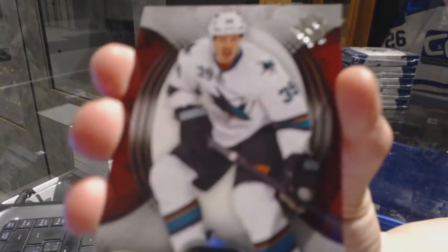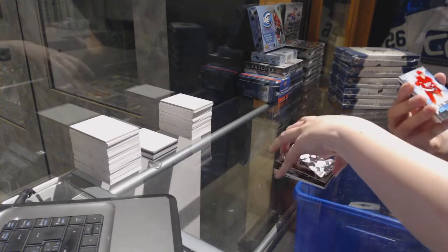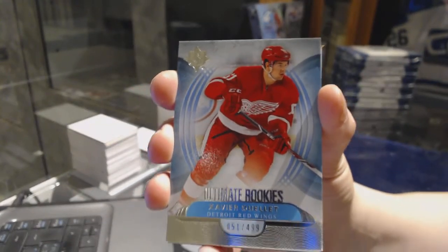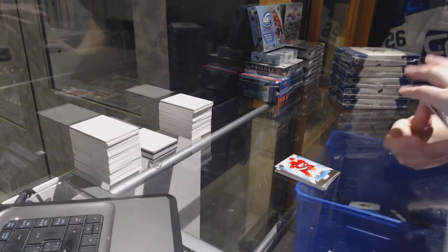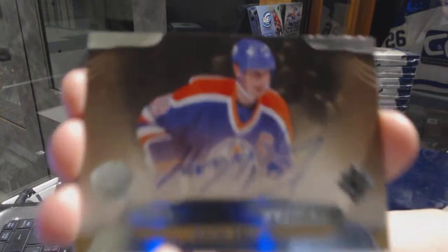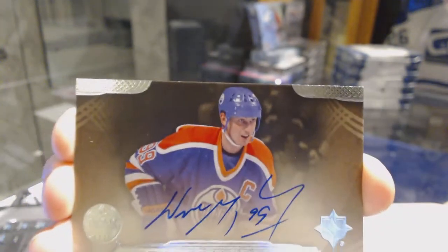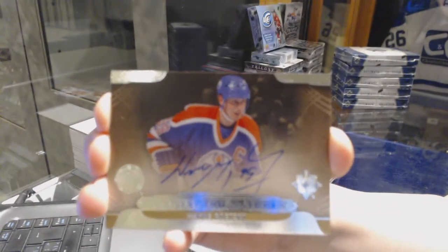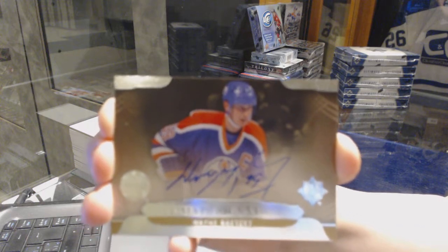We've got a base card numbered to 499 for the San Jose Sharks, Logan Couture. Ultimate rookie numbered to 499 for the Detroit Red Wings, Xavier Wallet. Bam! We've got an ultimate signature for the Edmonton Oilers, Wayne Gretzky. Yeah, I'd say that's pretty good.